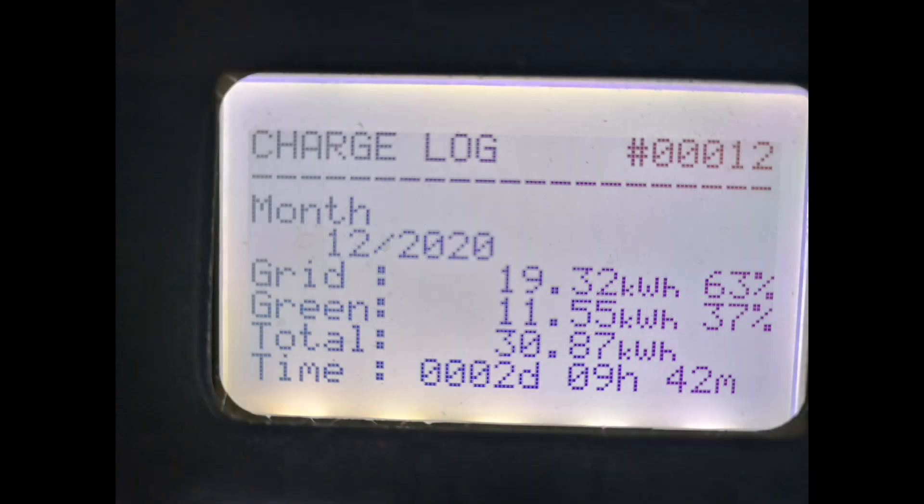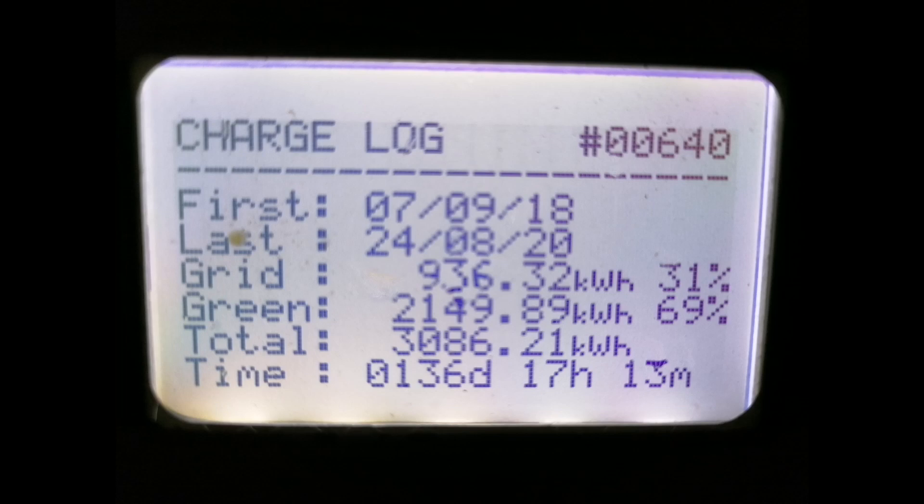The Zappy device — that's our car charger — actually recorded 30.87 kilowatt hours on the device itself rather than 33. Of that, 63% came from the grid and only 37% came from solar panels, which is not how it normally looks percentage-wise — it normally looks the other way around for me. But again, we've been charging from Octopus Agile for free, so grid use isn't bad anymore. As a side note, this is the screen view of the entire total I've been charging on the Zappy up until the 24th of August, which was the last charging session for my Kona Electric.